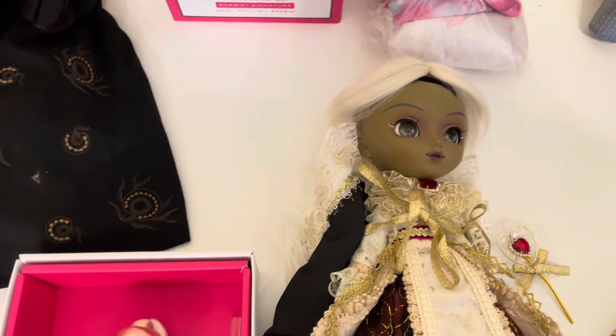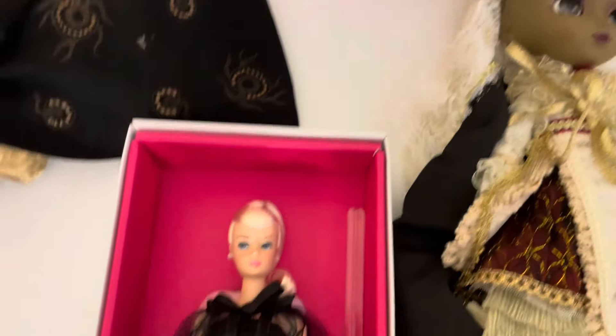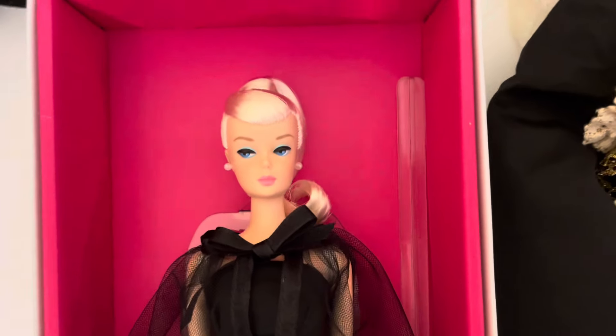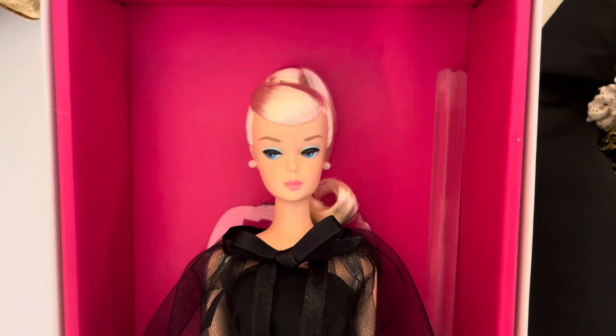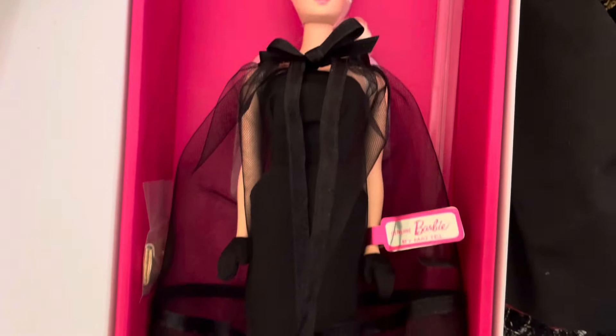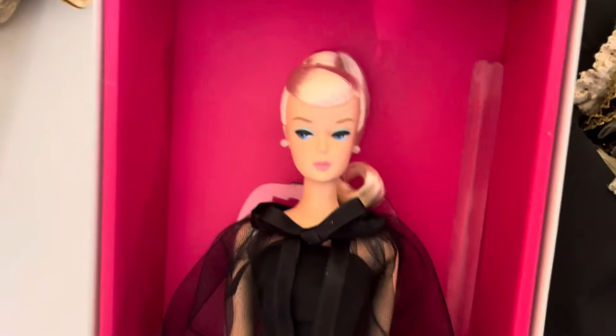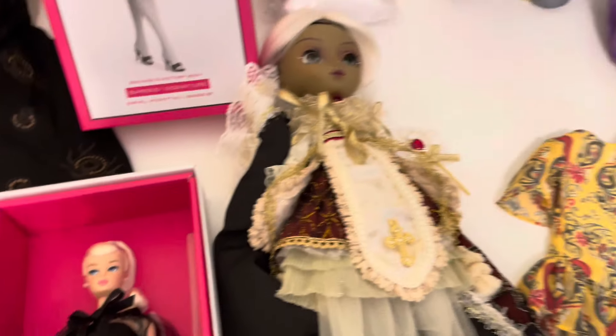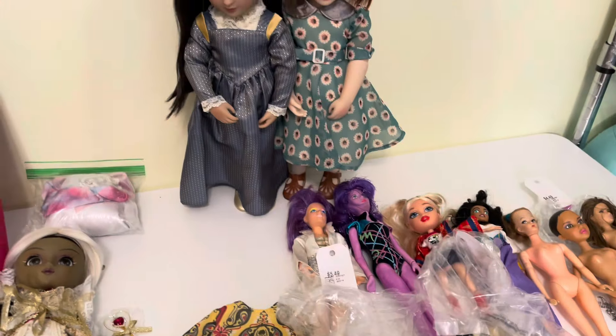This doll literally just arrived on my doorstep — she's one of the new Fashion Model Collection Barbies. She's the Swirl Ponytail Barbie. I don't think I'm going to do a separate unboxing for her, but she's really really beautiful. I was actually pleasantly surprised at how pretty she is in person, because I wasn't too excited about her outfit — it's just black and a little plain — but the doll makes it work. She's very elegant.